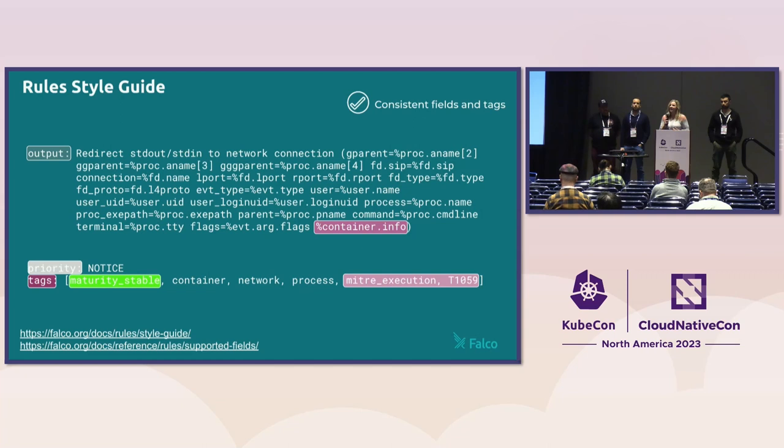Falco's output fields are now much more consistent across rules. I'd like to draw your attention to the special placeholder field `container_info`. If you run Falco with certain command line flags, it will automatically resolve to the most important Kubernetes and container fields such as namespace, pod name, container name, and tag. You can always manually add any supported field. The tags property now also includes much more information — the maturity level, the MITRE ATT&CK phase, and if a rule is applicable to a compliance use case, it also contains new tags in that regard.